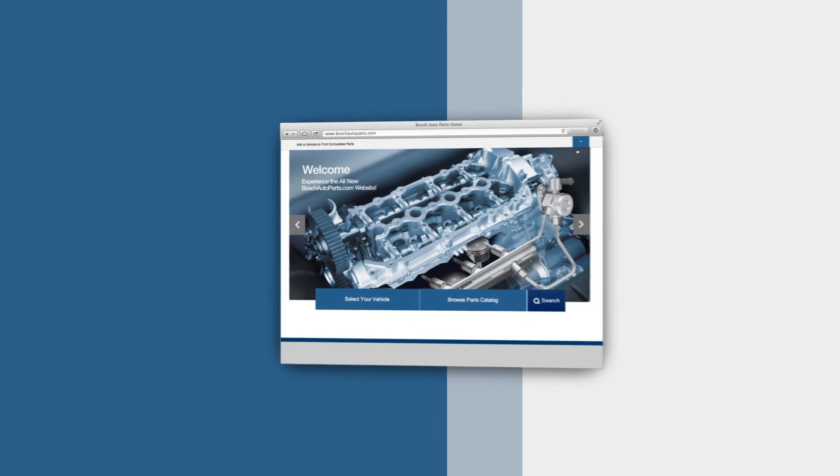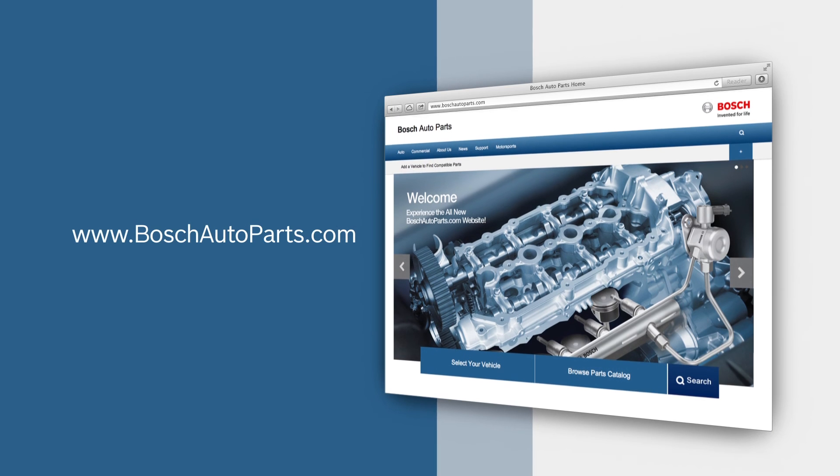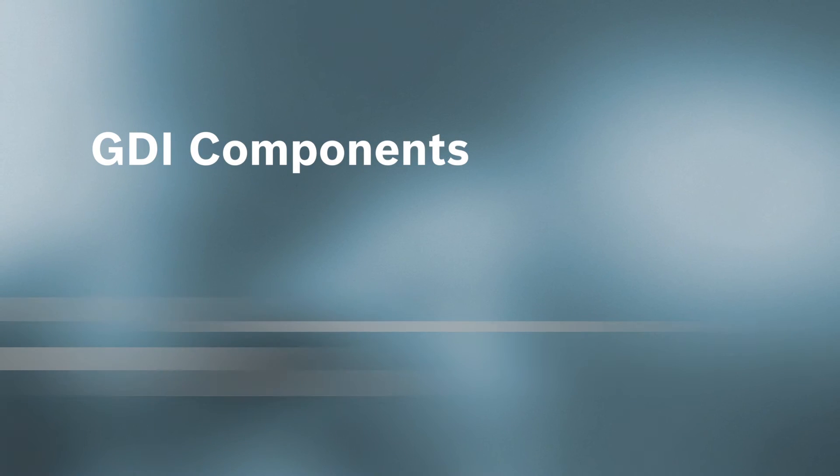To find your local source for high quality Bosch automotive products, visit the BoschAutoparts.com website.